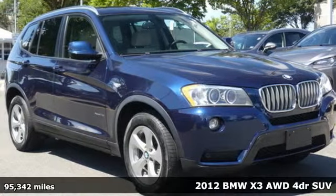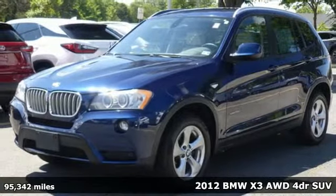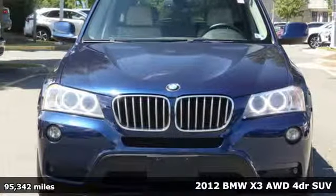It's a 2012 BMW X3. This X3 is versatile and nimble enough for the urban jungle and capable enough for your next road trip.